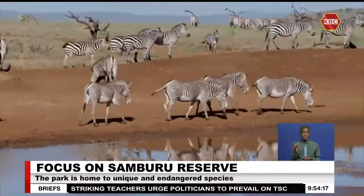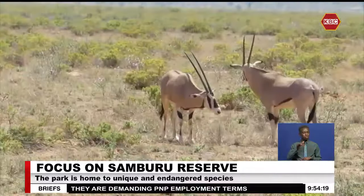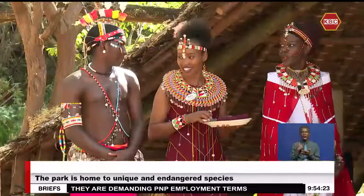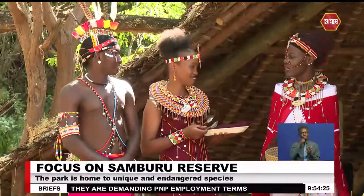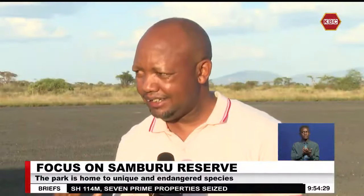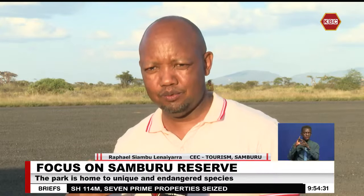Samburu stands out among the beautiful reserves with hidden gems, from the vast game experience to places to stay while on a visit. We also have the culture of our people, which is another unique thing.